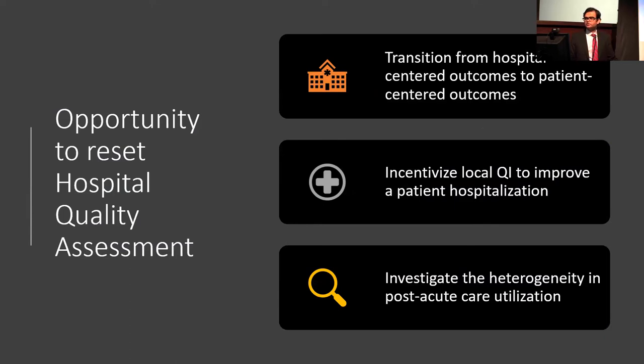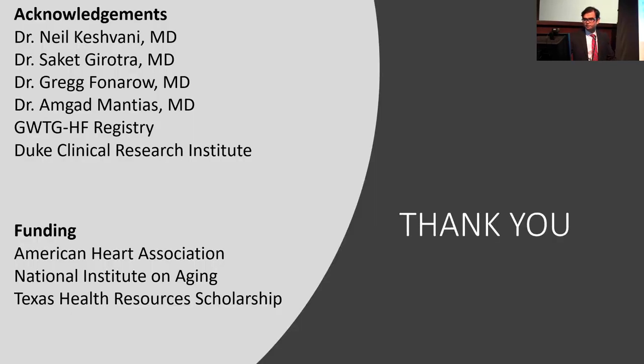In conclusion, there is a big need to transition from hospital-centered outcomes focused on reducing the cost of care to patient-centered outcomes focused on improving the patient experience. This will involve incentivizing local quality improvement initiatives to improve patient experience and reduce risk of adverse clinical outcomes, and also investigating the heterogeneity in post-acute care utilization at SNFs and LTCHs — figuring out how best to improve what is done in these post-discharge settings to have the best return on investment from the patient perspective. Thank you, and I'm happy to take questions.